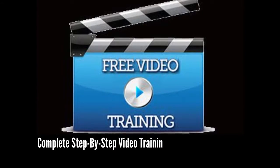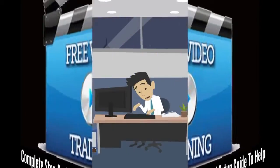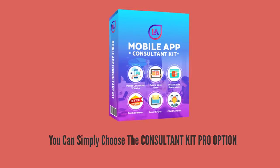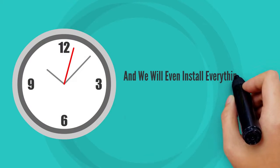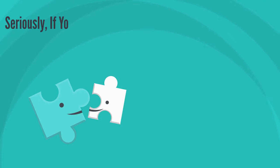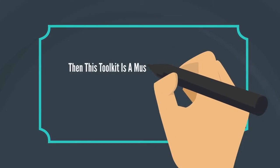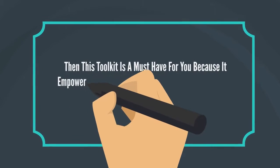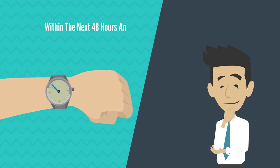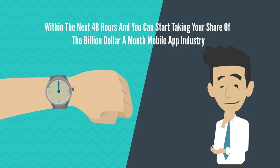Complete step-by-step video training and setup guide to help you set everything up yourself without a hitch. Or if you really don't want to bother with setting anything up, you can simply choose the Consultant Kit Pro option, and we will even install everything for you within 48 hours of your purchase. If you're planning to start or maintain a profitable mobile app consulting business, then this toolkit is a must-have, because it empowers you to start your very own profitable mobile app consulting agency within the next 48 hours and take your share of the billion-dollar-a-month mobile app industry.